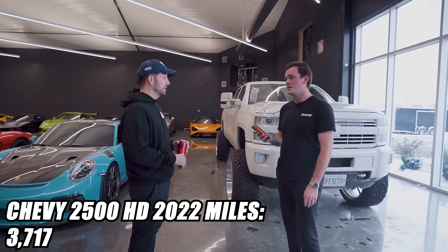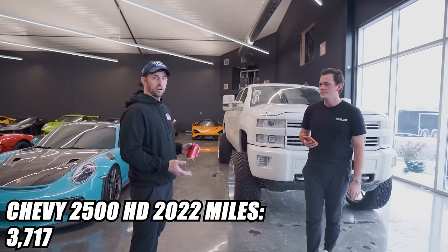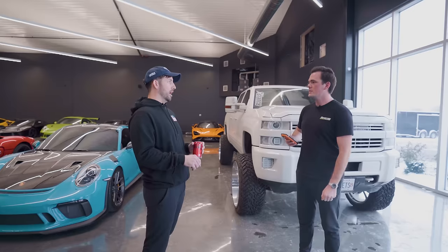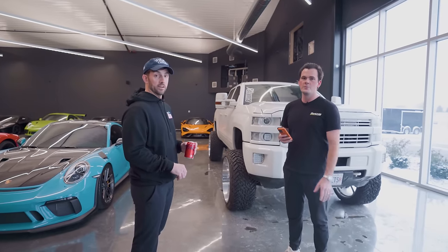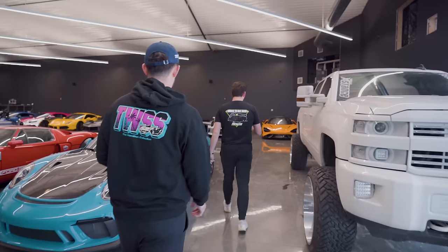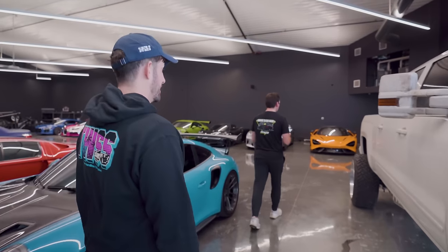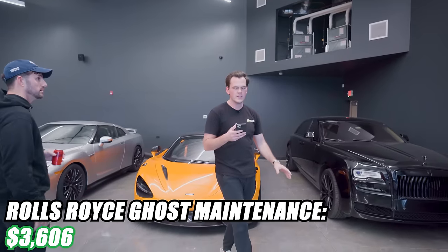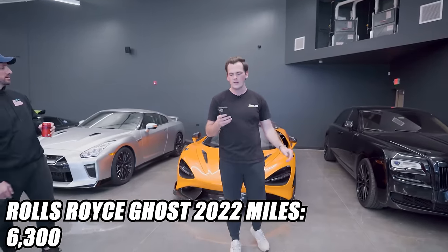We put 3,770 miles on this car this year. We transported some cars up to Minnesota for a car show, and this is like our trailer hauler in addition to the Escalade. This and the M5 are the beaters — we put a lot of miles on these cars all the time. The Rolls-Royce Ghost grand total was $3,606. This car did 6,300 miles this year.